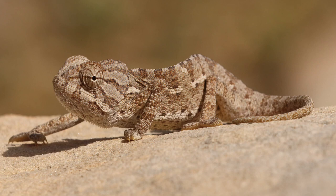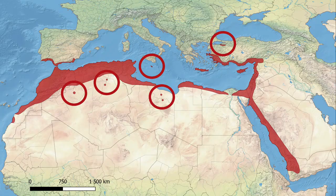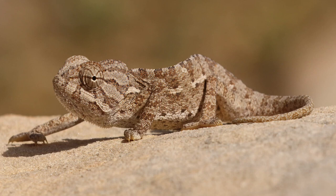The common chameleon, or Mediterranean chameleon, Chamaeleo chamaeleon, is a species of chameleon native to the Mediterranean basin and parts surrounding the Red Sea. It is the only extant species of Chamaeleonidae with a range that naturally extends into Europe.